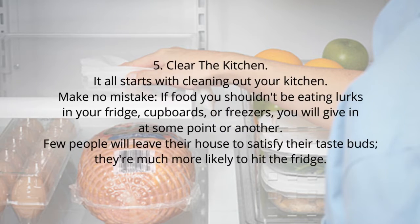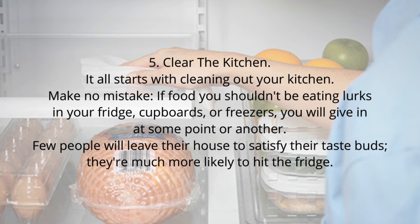Tip 5: Clear the kitchen. It all starts with cleaning out your kitchen. Make no mistake — if food you shouldn't be eating lurks in your fridge, cupboards, or freezer, you will give in at some point or another. Few people will leave their house to satisfy their taste buds; they're much more likely to just hit the fridge.